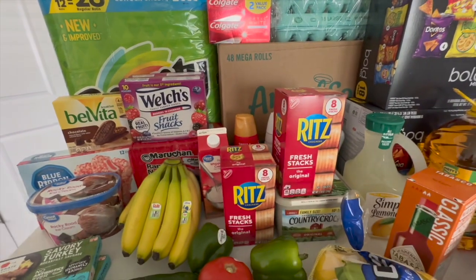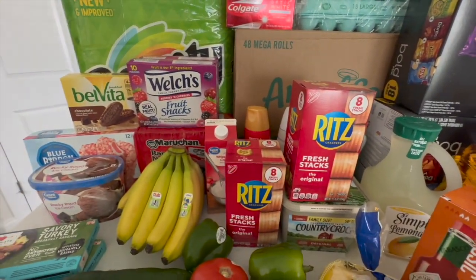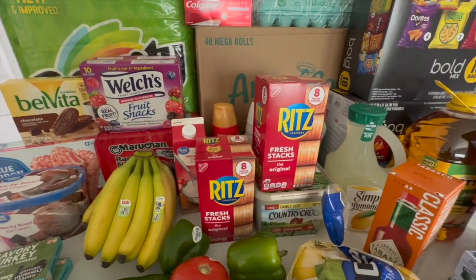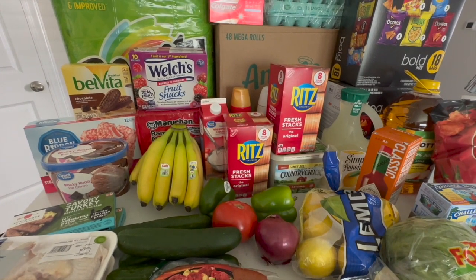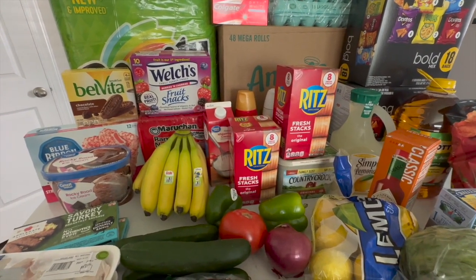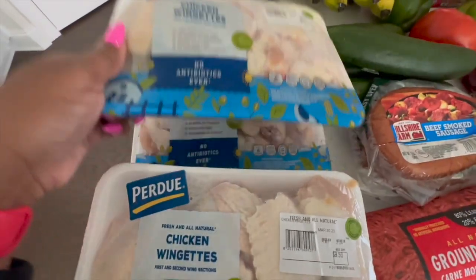If you are new to my channel, my name is Britney, this is Beauty by Brit x3. We do grocery hauls here every Sunday. If you like this type of content, stay a while, subscribe, hit the like button, and tell a friend. This week we got four packages of chicken wings.